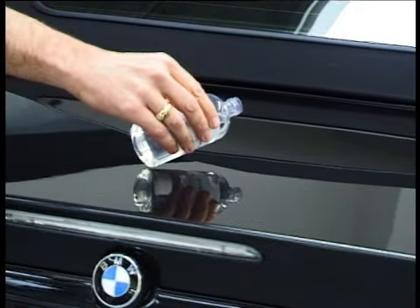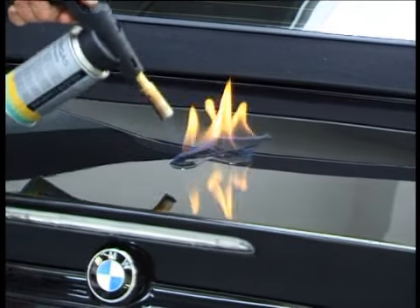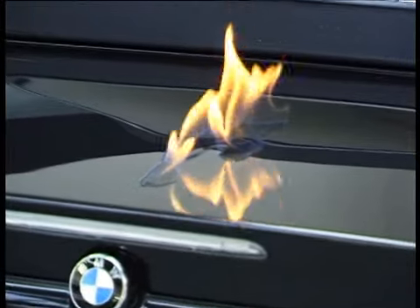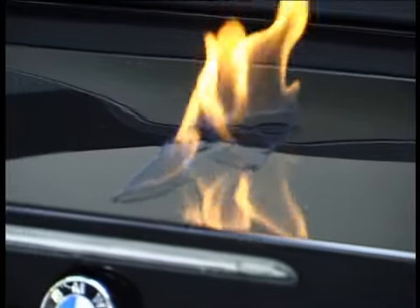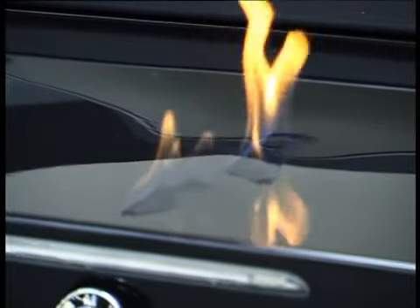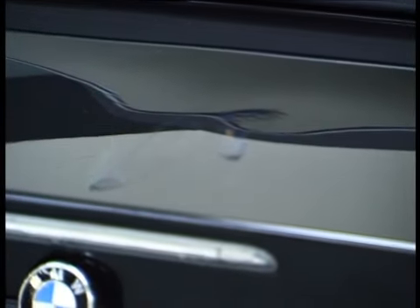Once applied, the paint protection is remarkable. Just look at this demonstration. Neat petrol has been applied to the paintwork of this new car and set alight. When the flames are extinguished, the Gardex protective paintwork is completely unmarked.